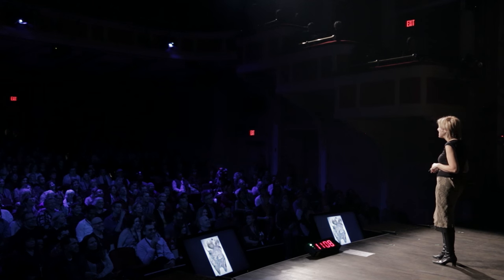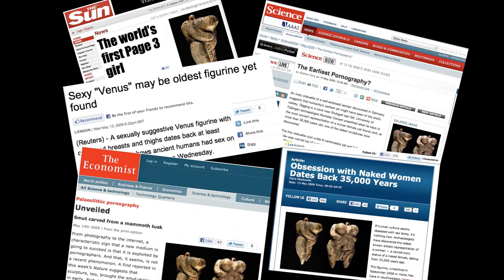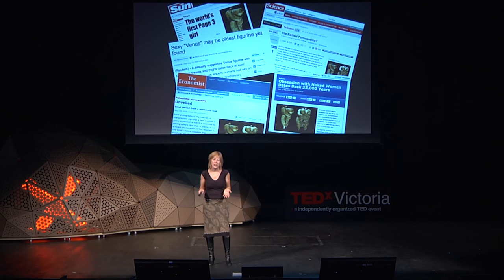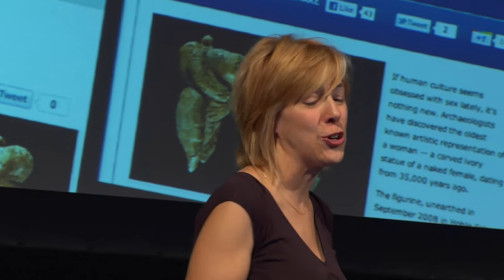As you may have noticed, she has other assets, shall we say. You might not be surprised to know this is how the media reported this figurine's discovery: The Sun called it the world's first page three girl. Science asked if this was the earliest pornography. But you might be more surprised to know that for the most part these journalists were simply echoing things they had heard scientists say.